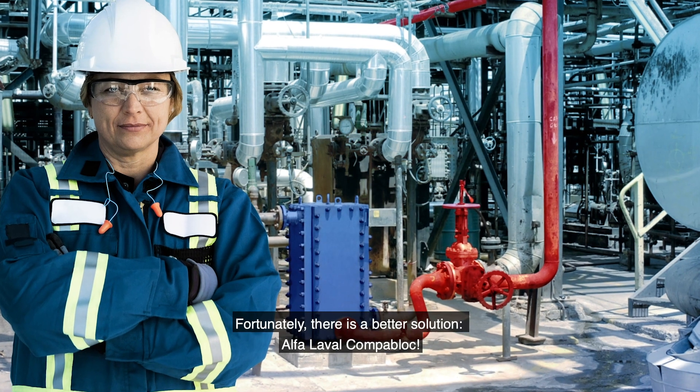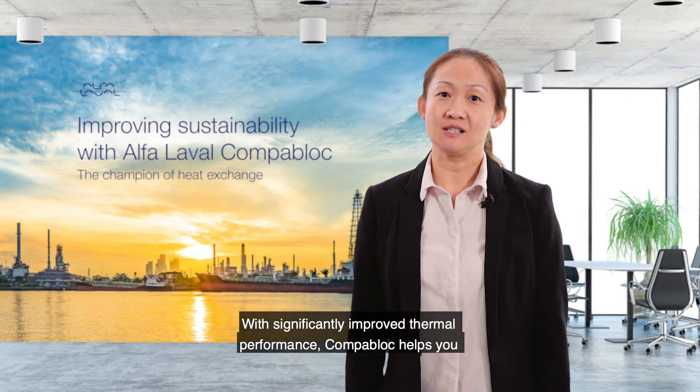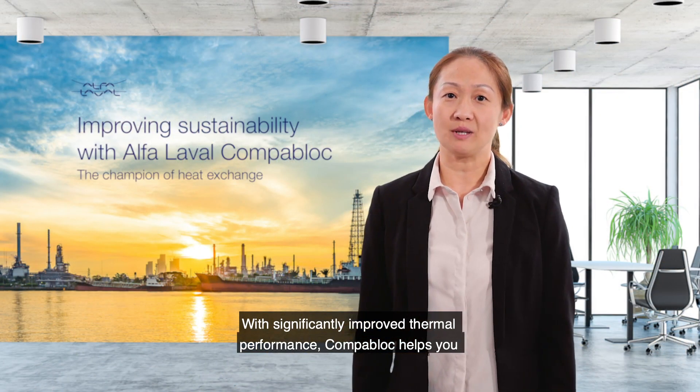Fortunately, there's a better solution: Afalawa's CompaBlock, with significantly improved thermal performance.